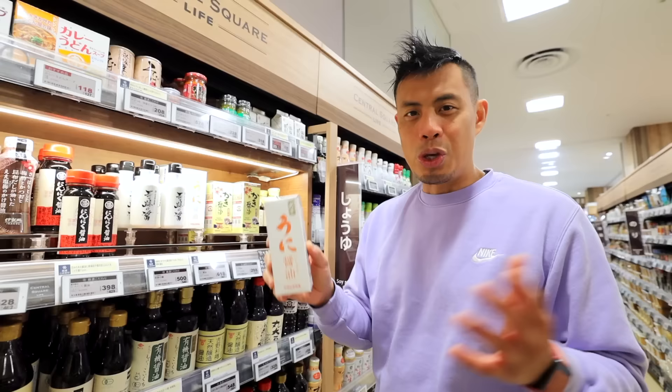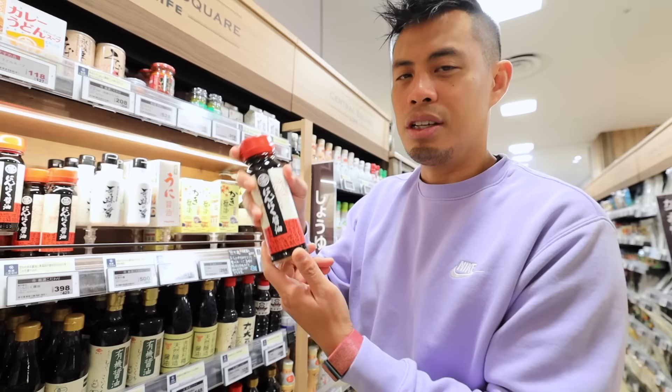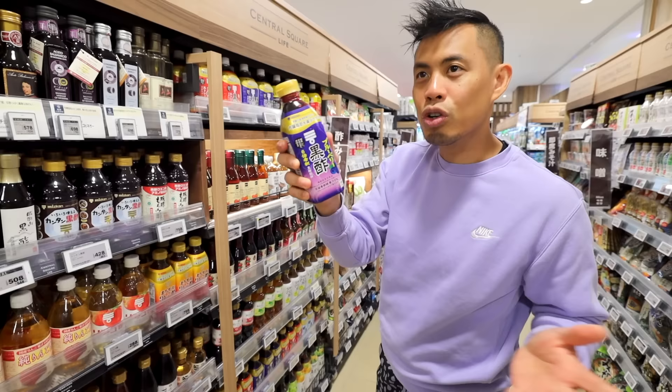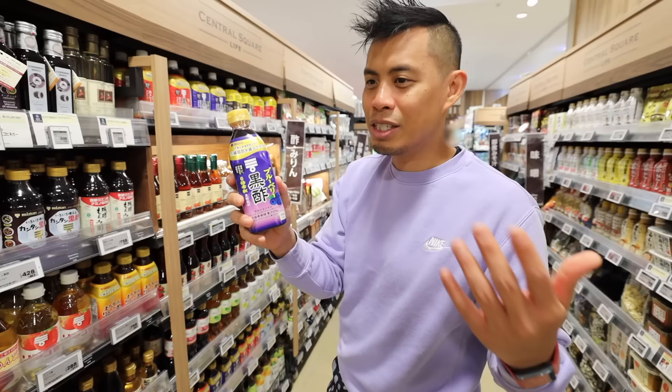You even have unique soy sauces like uni shoyu, kaki oyster soy sauce, and miniku garlic shoyu — just so many different varieties. And I want to show you this one: kurozu, which is like a black vinegar, in blueberry flavor. I drink this all the time — it's supposed to be really healthy. I put it in my shake, mix it with my vegetables. It just adds a nice flavor.